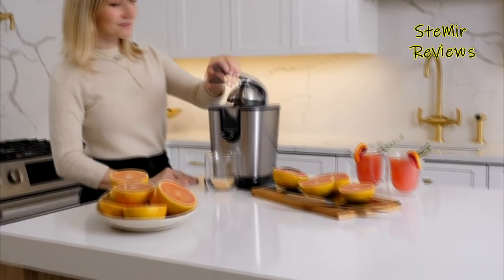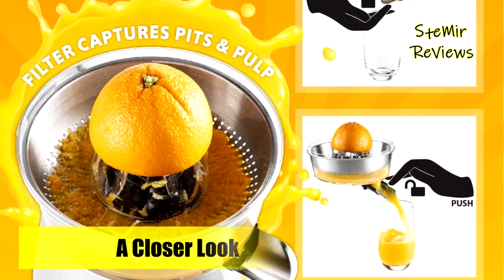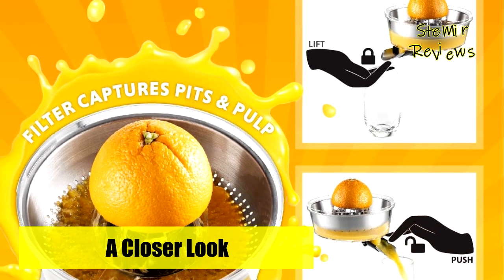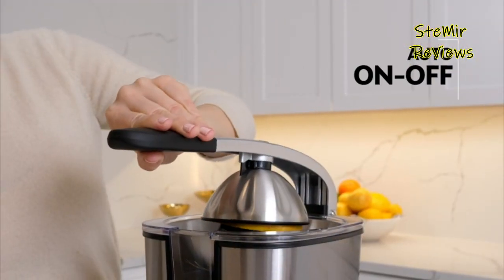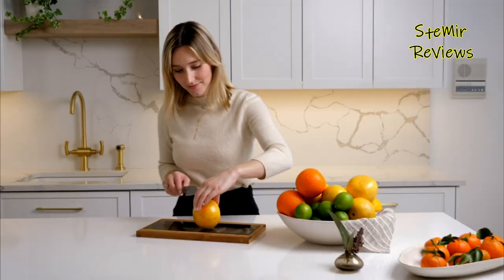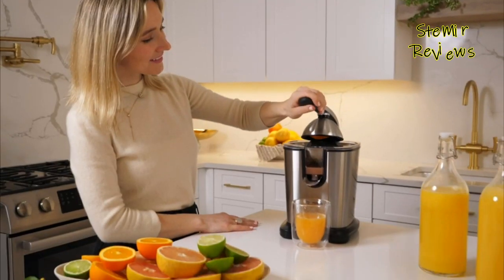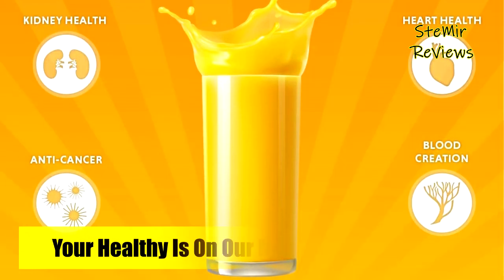Simply press the handle down to start and release pressure to stop. It also features an auto-on and off function. With its integrated filter, you will enjoy a seedless, fresh orange juice or lemonade all the time, hassle-free. The filter effectively captures pits and other unwanted residues, giving you twice as much pure and healthy juice.